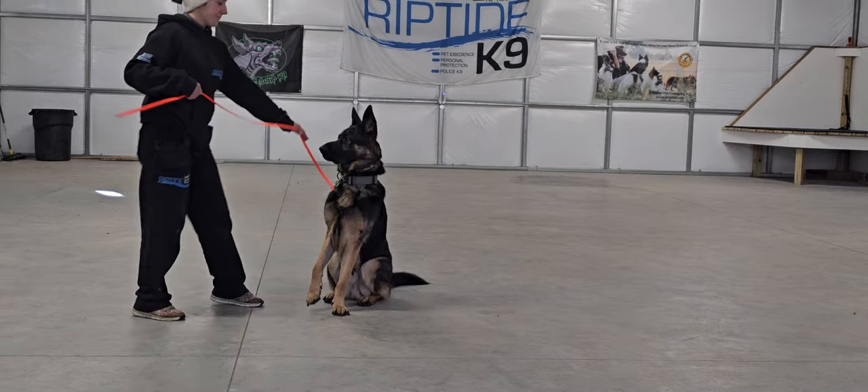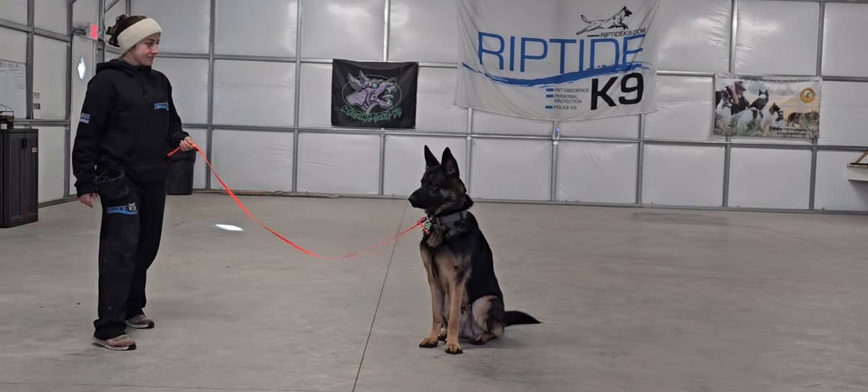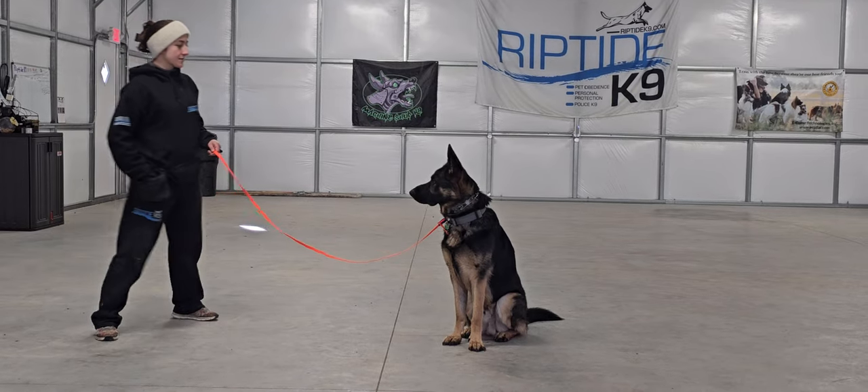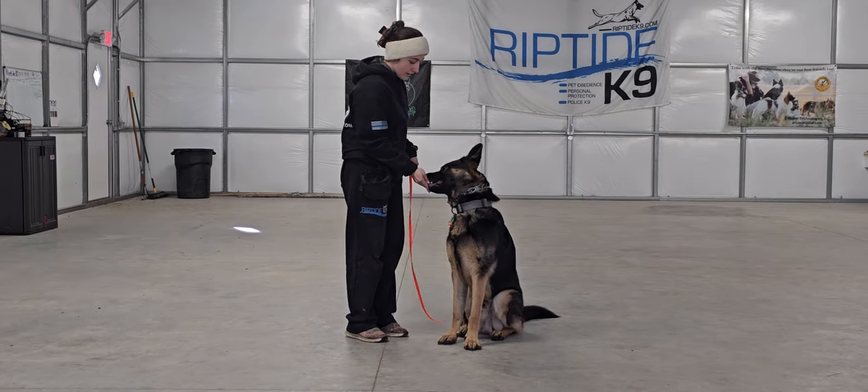Now we're going to go into a sit-stay. You heard Bobby give the sit command — sit means sit and don't move. We can back away up to the length of the leash, and Gunther is to remain in that sit position. We'll reward him for doing a good job there.